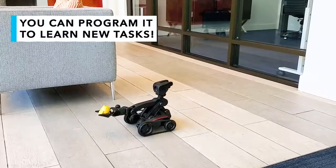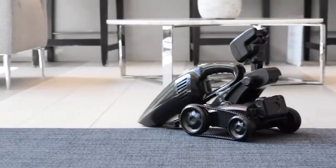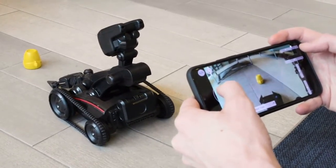And that is because you can program it to learn new tasks. Here is how it works. Nabot is a remote control robot with a twist — it can be controlled through your phone, and you can see what it sees on your screen.